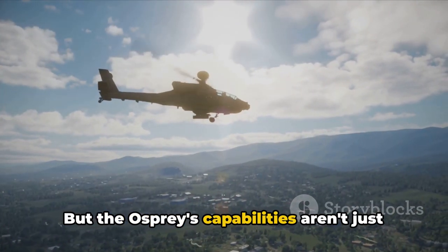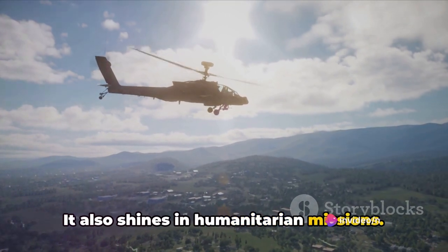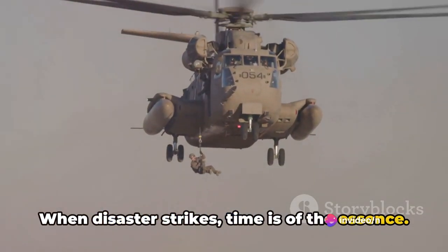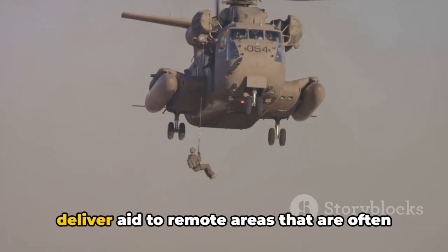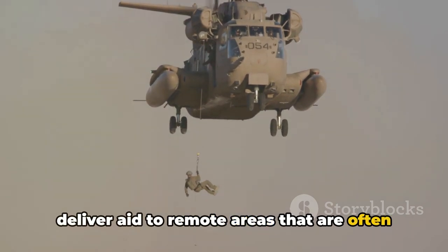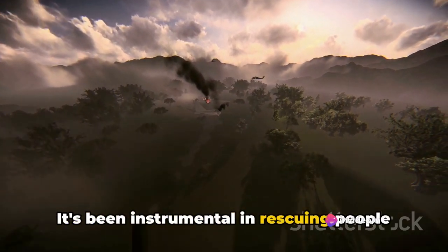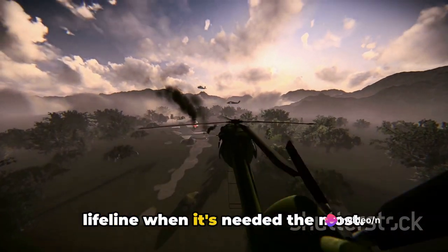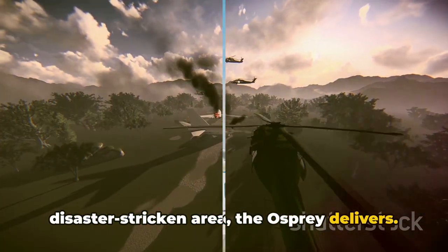But the Osprey's capabilities aren't just limited to combat — it also shines in humanitarian missions. When disaster strikes, time is of the essence. With its long-range and vertical landing capabilities, the Osprey can deliver aid to remote areas that are often inaccessible to conventional aircraft. It's been instrumental in rescuing people stranded in natural disasters, providing a lifeline when it's needed the most. Whether it's a war zone or a disaster-stricken area, the Osprey delivers.